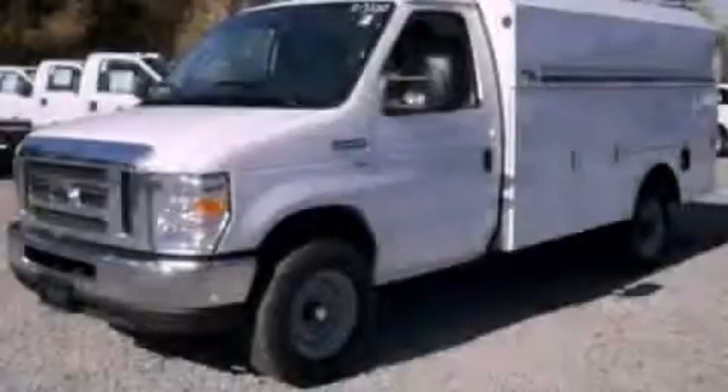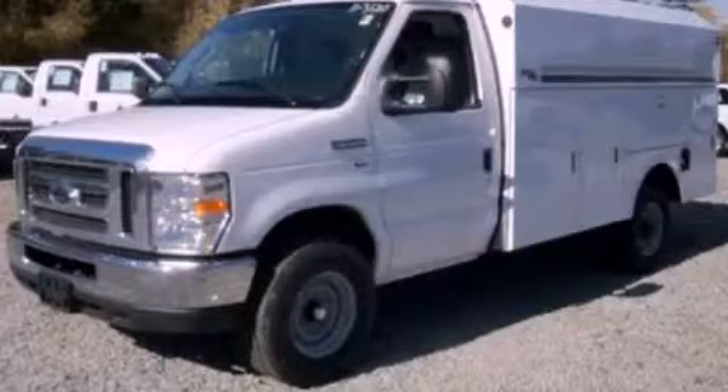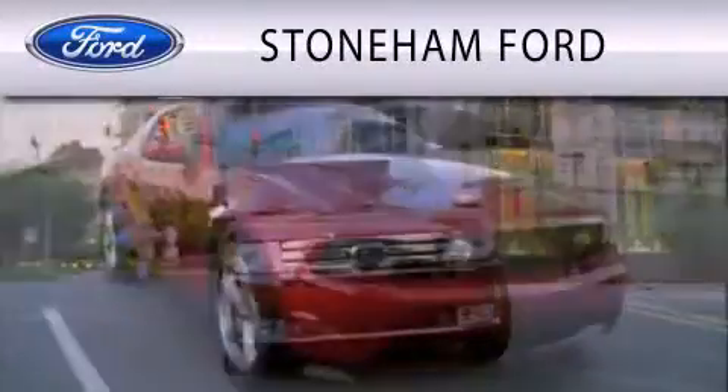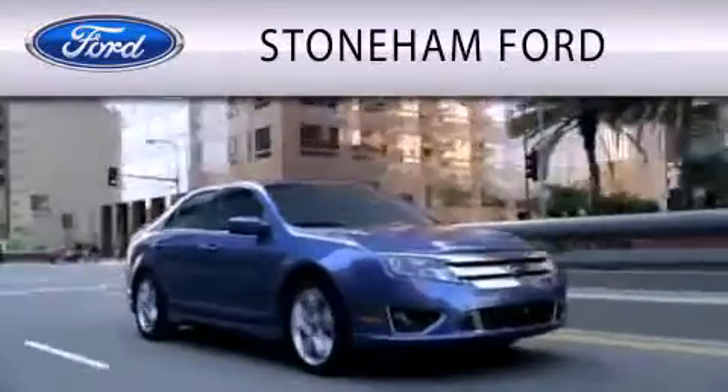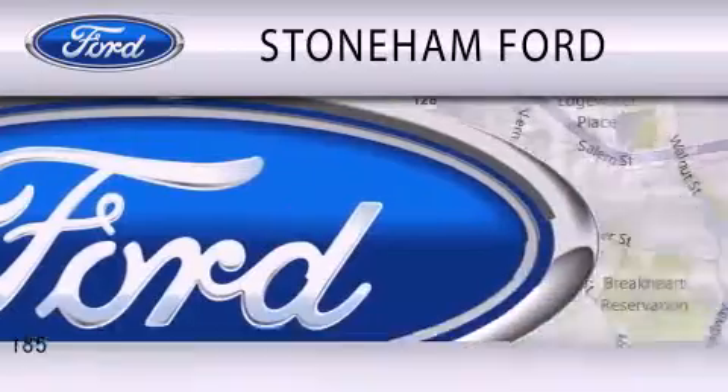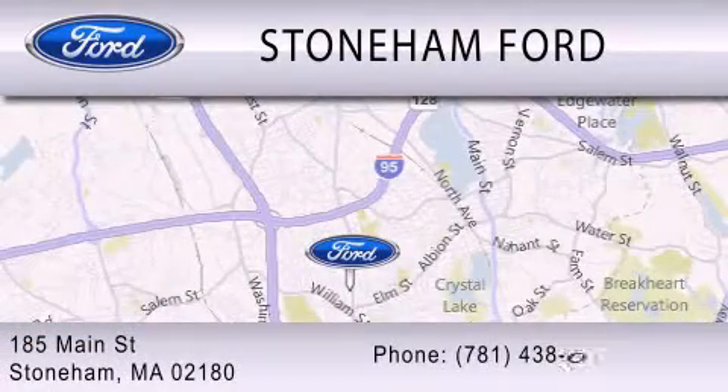Please call us today for more information on this great vehicle. Stoneham Ford is dedicated to doing everything possible to ensure that the experience you have selecting your next vehicle is as pleasant as possible. We are located at 185 Main Street in Stoneham.